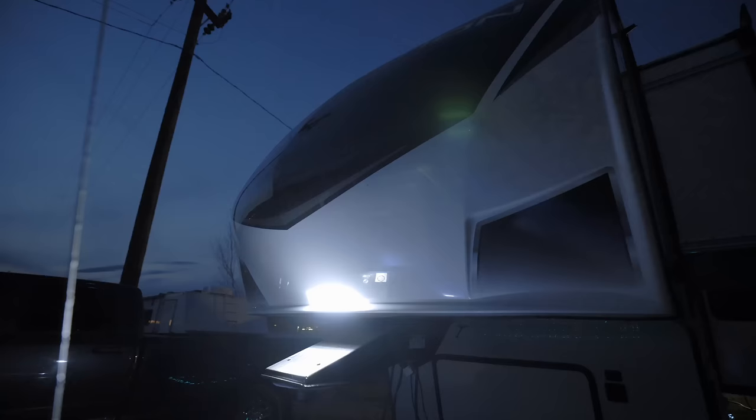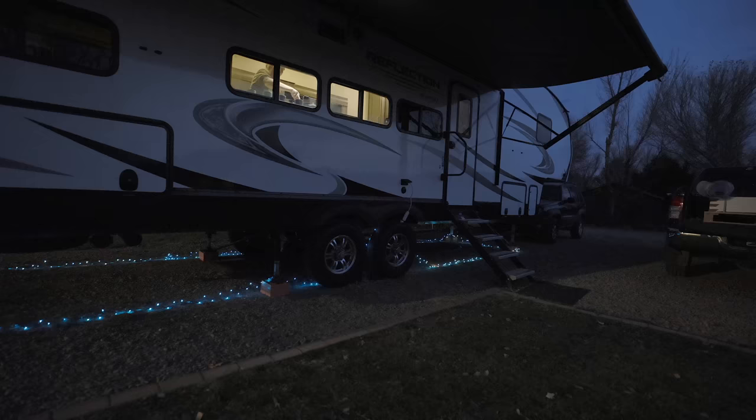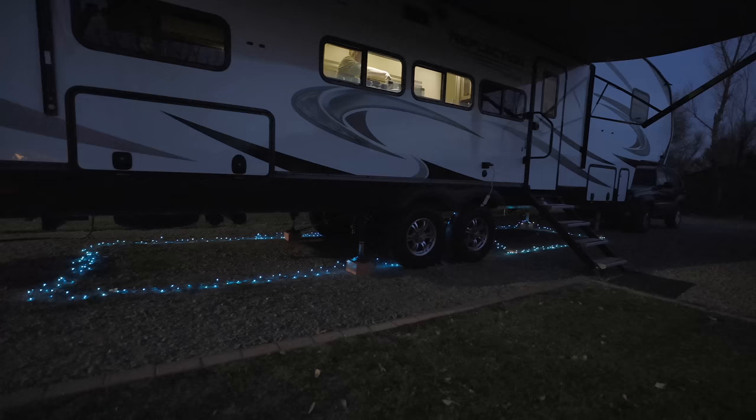Another strategy that I've seen work for other RVers is having a light underneath the RV, which does deter some rodents. I'm not talking about the awning light or front cap light that shines outward, but the light underneath the RV that shines down. I've even seen some people use rope light underneath their RV to try and deter rodents from coming in.